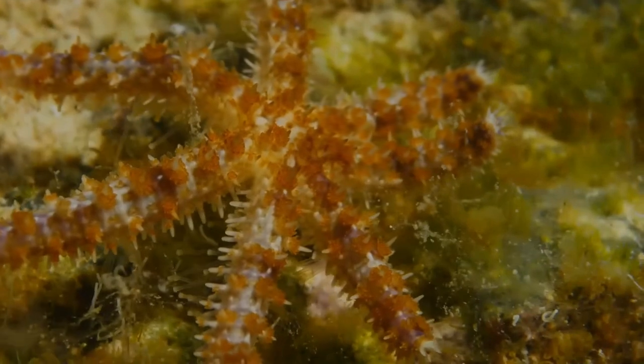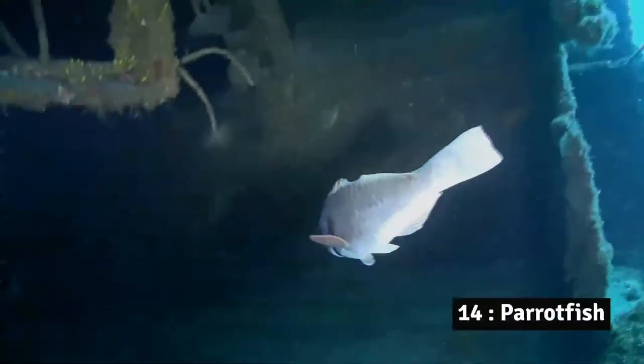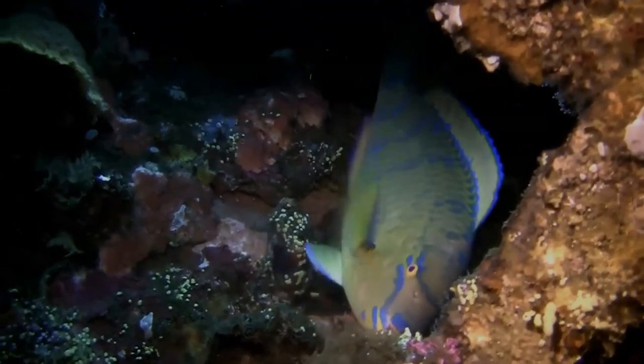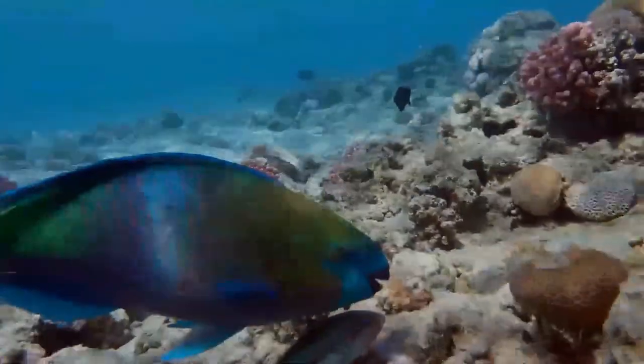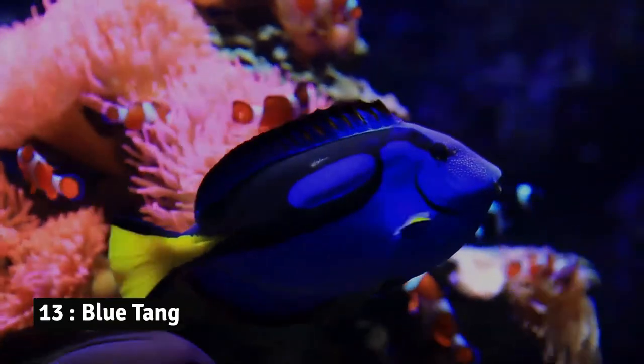Number 14: Parrotfish. Parrotfish are colorful tropical creatures that spend about 90% of their day eating algae off coral reefs. There are about 60 species of parrotfish that live in reefs all around the world.